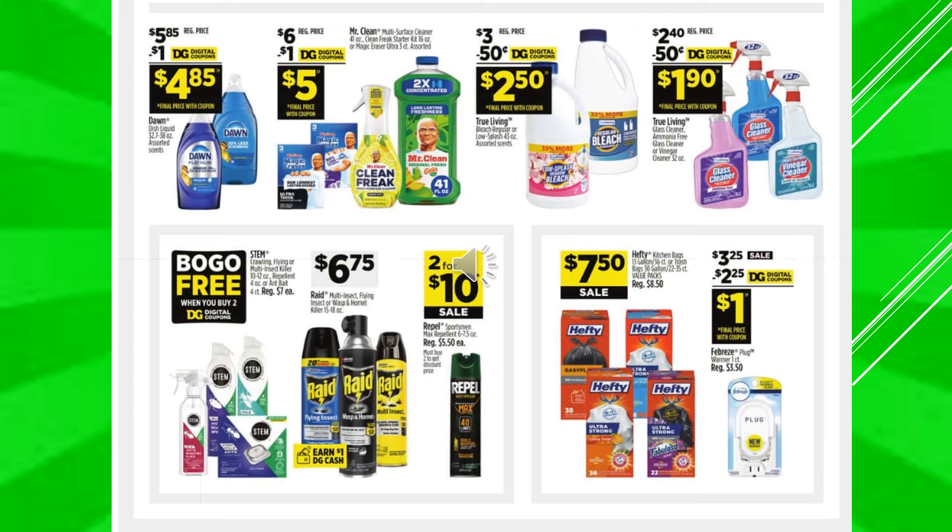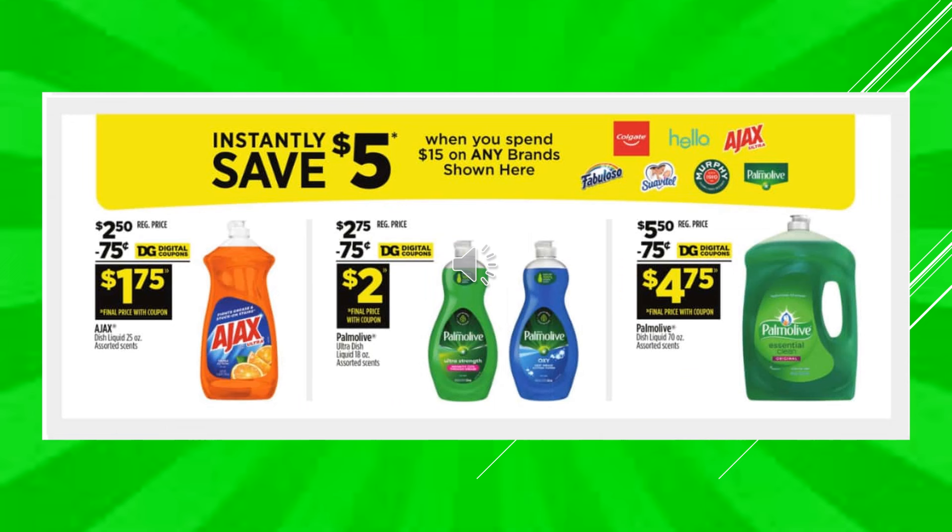Hefty Kitchen Bags or Trash Bags are going to be $7.50 on sale. There's a $2.50 digital coupon off of Febreze Plug Warmer one count, makes the product $1. You're going to instantly save $5 when you spend $15 on any of the brands shown — Fabuloso, Colgate, Suavitel, Hello, Murphy Oil, Ajax, or Palmolive. There's a $0.75 digital coupon off of Ajax 25-ounce container, assorted scents, makes the product $1.75. A $0.75 digital coupon off of Palmolive makes the product $2. You can also use that $0.75 on the Palmolive large dish liquid, which is 70-ounce, making the product $4.75.